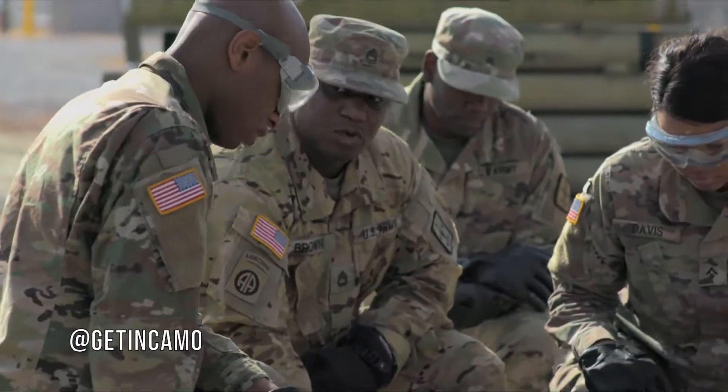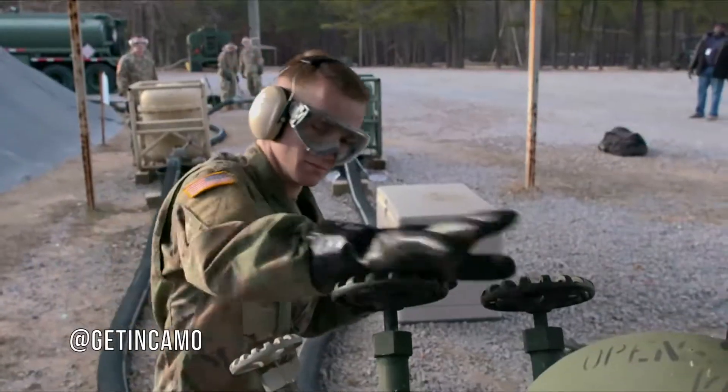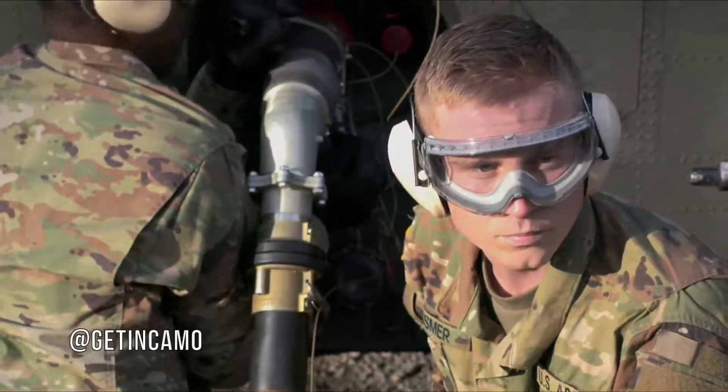This MOS plays a critical role in keeping the Army on the go. So join us in the Military Occupational Specialty Petroleum Supply Specialist.